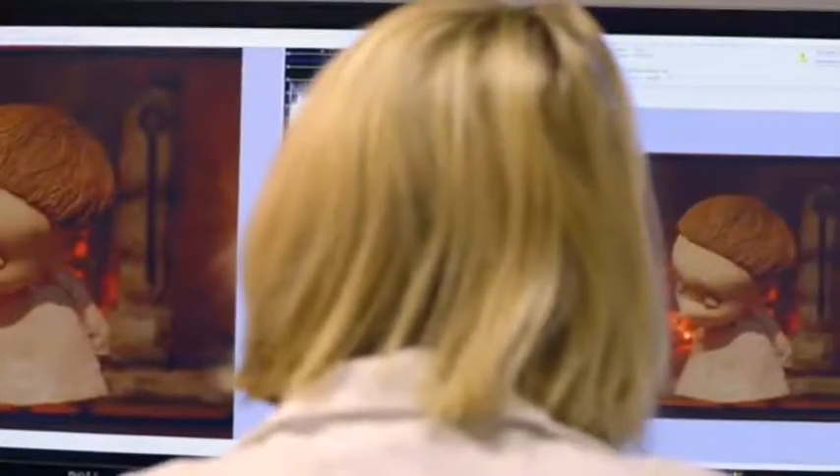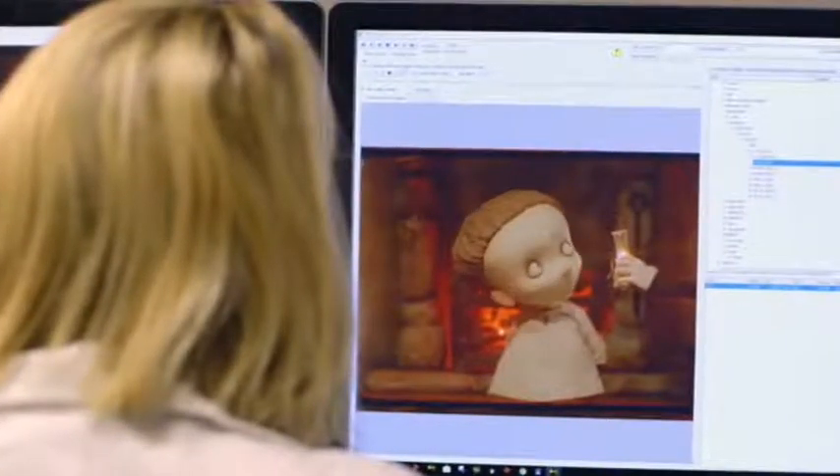What really struck me when I saw the images for the first time was the detail of the hair, the clothing, and the vibrant colours, which I didn't really expect.